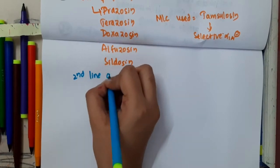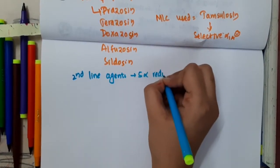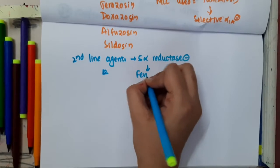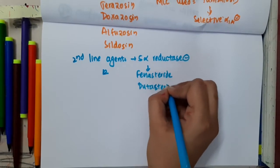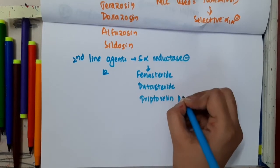The second-line agents which are used include 5-alpha reductase inhibitors, which include finasteride, dutasteride, and triptorelin palmoate.